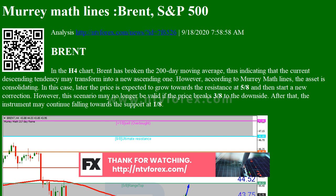However, this scenario may no longer be valid if the price breaks 3/8 to the downside. After that, the instrument may continue falling towards the support at 1/8. As we can see in the M15 chart, the asset has broken the upside line of the Voltae channel indicator and, as a result, may continue the ascending tendency.